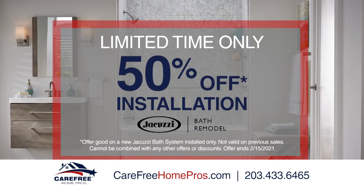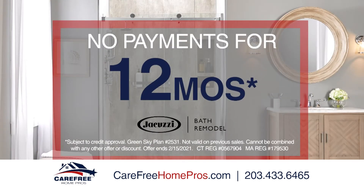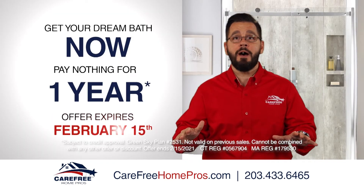Right now, we'll pay 50% of the installation cost of your Jacuzzi bathroom remodel. Plus, make no payments for 12 months, so you can enjoy the bath of your dreams now and not pay a dime for 12 months.